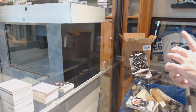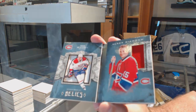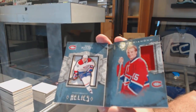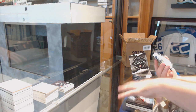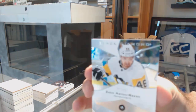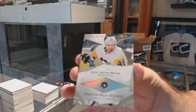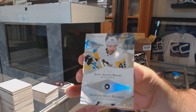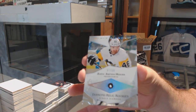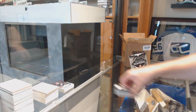We've got for the Montreal Canadiens, number 299, dual jersey booklet, Noah Juleson. Can you get Ash to message JT to make sure he knows? And we've got a single diamond, number 299 for the Penguins, Zach Aston Reese.